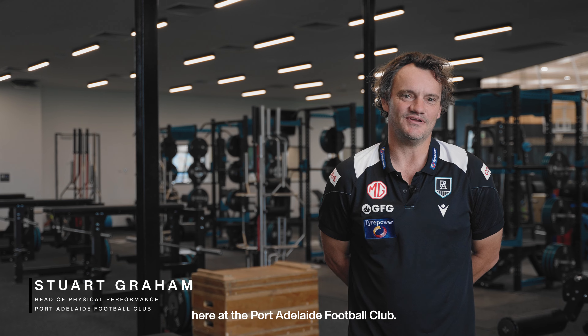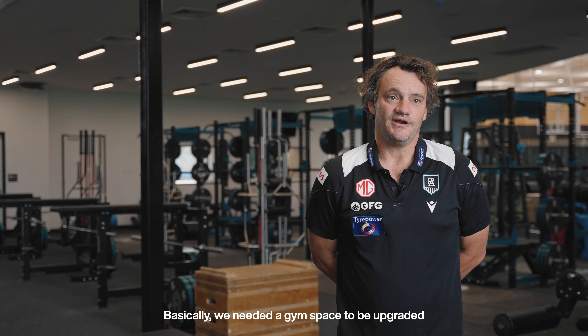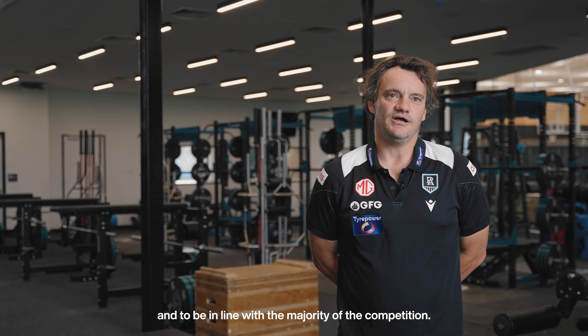Stuart Graham, I'm the Head of High Performance here at the Port LA Football Club. Basically we needed a gym space just to be upgraded and to be in line with the majority of the competition.